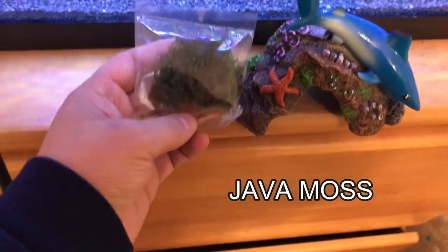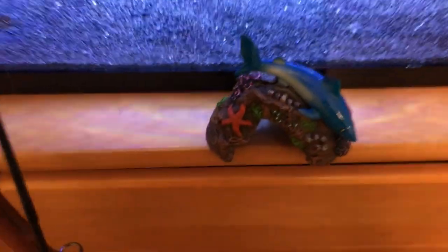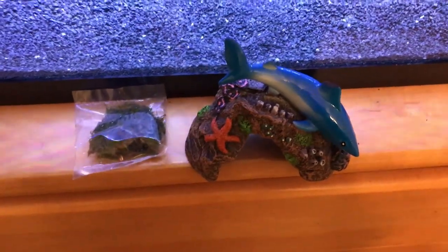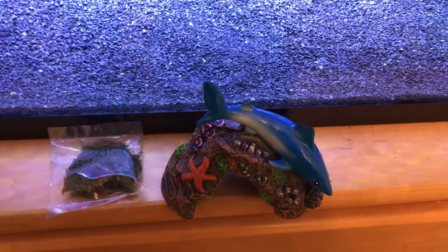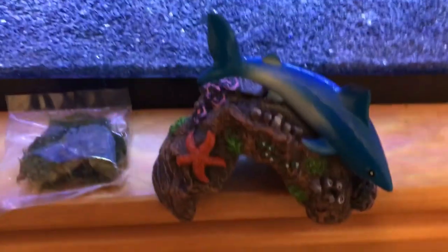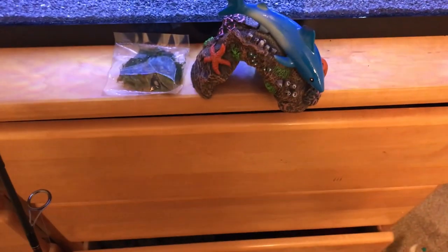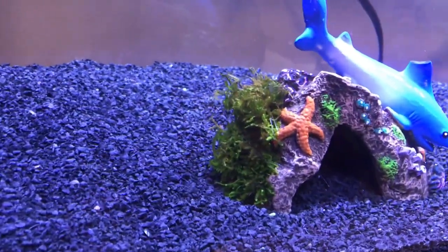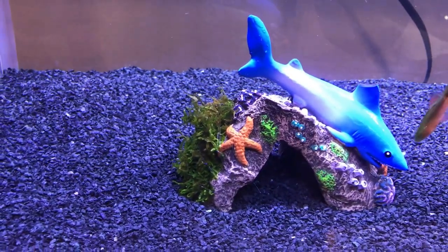So we got some Java Moss — this is one of the easiest plants. You can pretty much anchor it to anything. I don't have my driftwood ready yet because we're actually going to be making our own — pay attention for that, it's going to be a really cool video. I don't have any rocks lying around, so I'm going to use a decoration I had laying around — maybe the fish will like it. Hopefully that stuff will grow like crazy. I wouldn't mind seeing a nice little carpet of that stuff right across there. The Java Moss is in and anchored down.